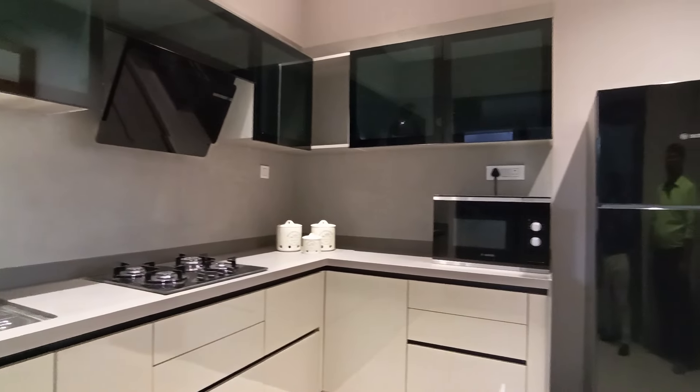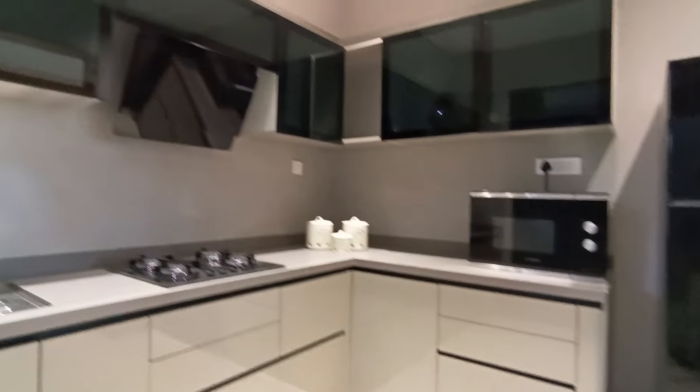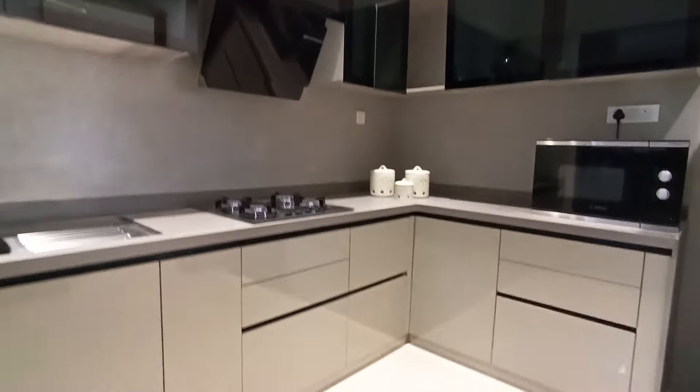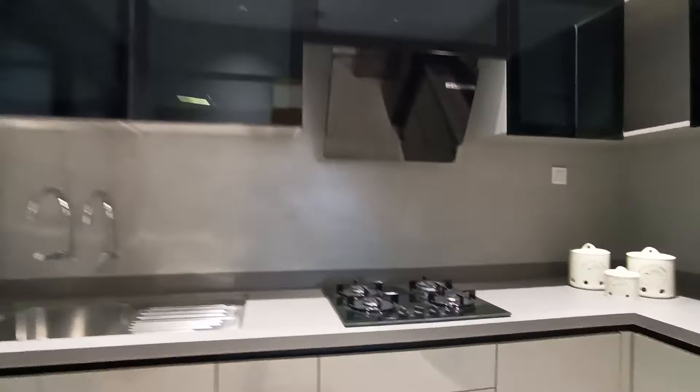The kitchen features a granite countertop L-pattern layout. Beside this there is a refrigerator point, a microwave oven point, upper and lower cabinets, a chimney point just above the oven point, and a stainless steel sink. Beside the sink you can access your utility space.